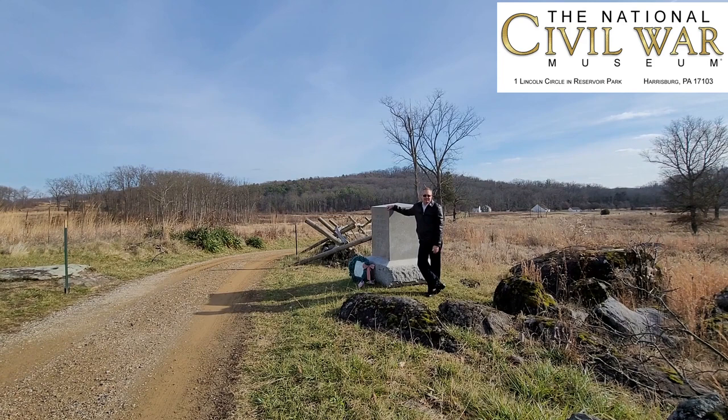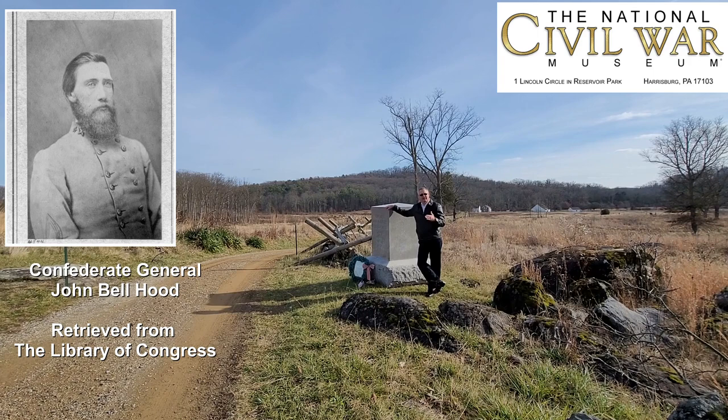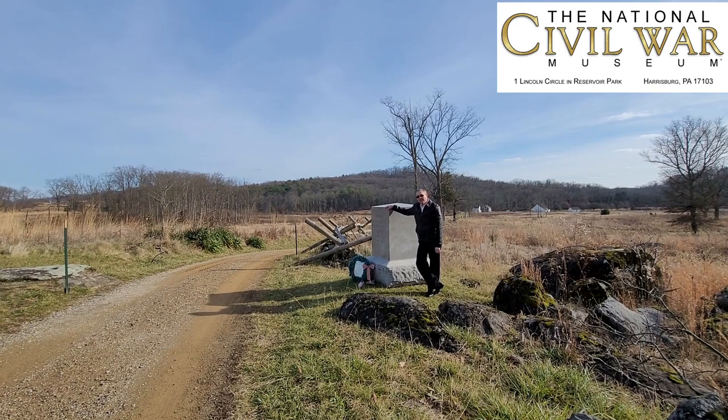General Hood is critically wounded here in the arm at the Battle of Gettysburg on July 2nd. We don't know the exact location where General Hood was wounded, but we have some clues. I think this area that we're standing in is the general area where General Hood was wounded on the second day's battle after the advance of his division.